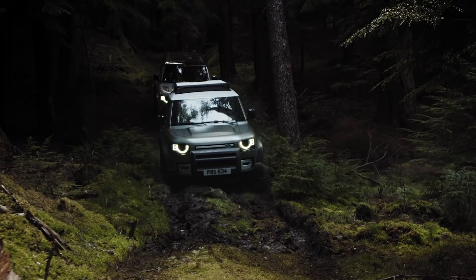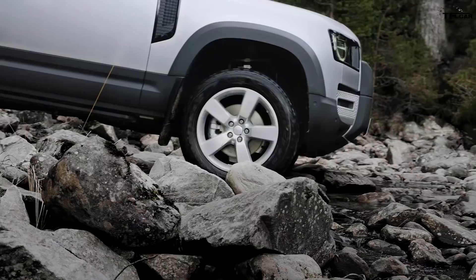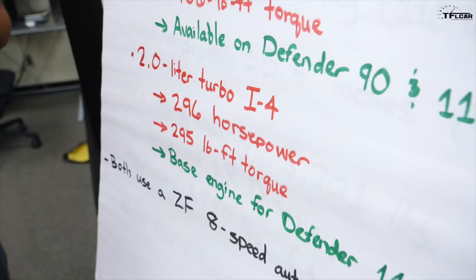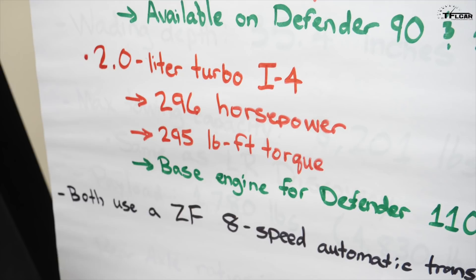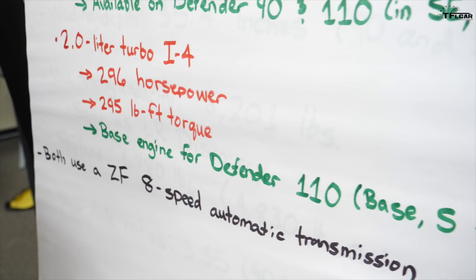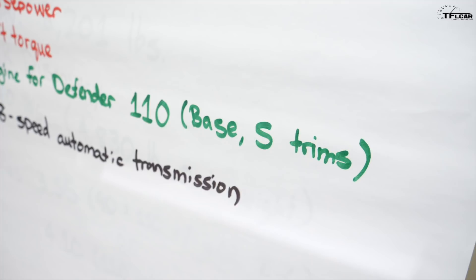The Defender has been available in the United States before, back in the '90s as a true off-road truck, and we're really happy it's coming back with brand new styling and technology. The second engine is a 2-liter turbocharged four-cylinder, shared with some other Land Rover and Jaguar vehicles, producing 296 horsepower and 295 lb-ft of torque — a very torquey, powerful engine that serves as the base engine for the Defender 110 in Base and S trims.